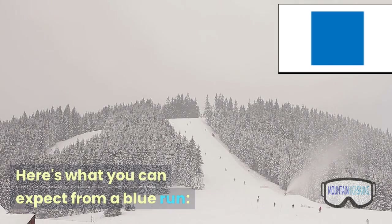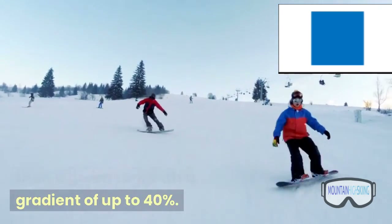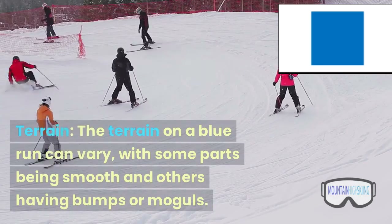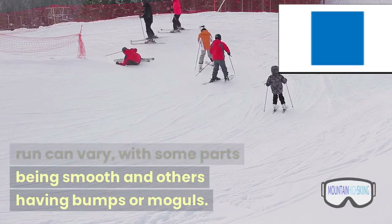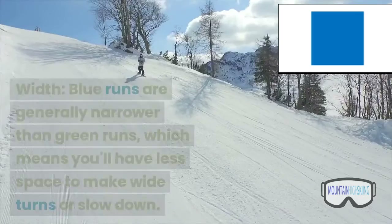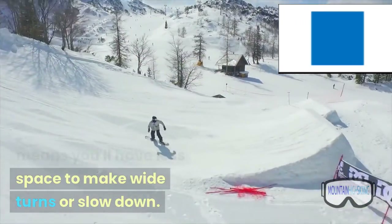Here's what you can expect from a blue run. Slope: a blue run will have a slightly steeper slope than a green run, with a gradient of up to 40%. This means you'll need to be comfortable with controlling your speed and making turns on steeper terrain. Terrain: the terrain on a blue run can vary, with some parts being smooth and others having bumps or moguls. You may also encounter small jumps or rollers, which can provide some fun challenges. Width: blue runs are generally narrower than green runs, which means you'll have less space to make wide turns or slow down.